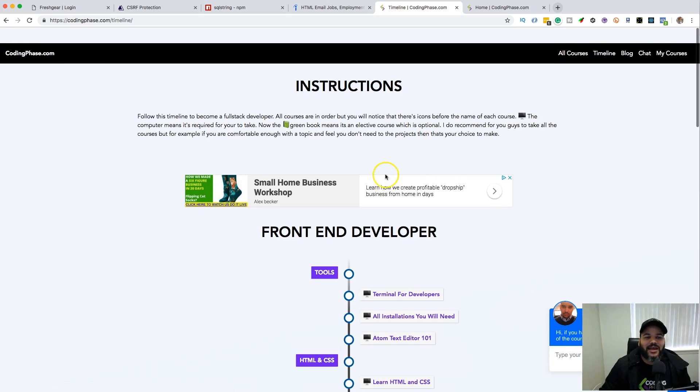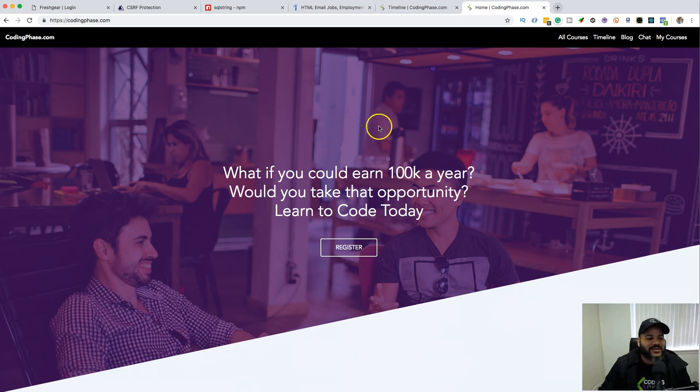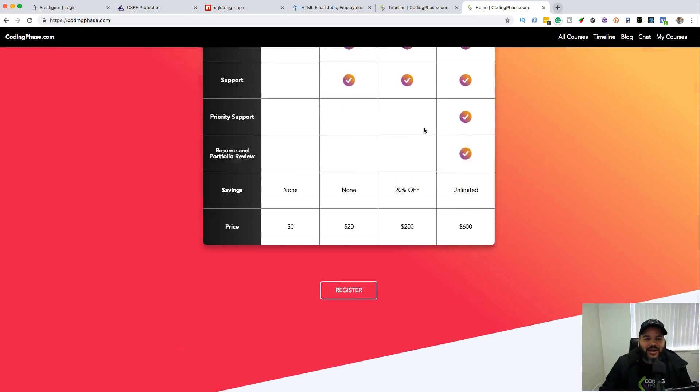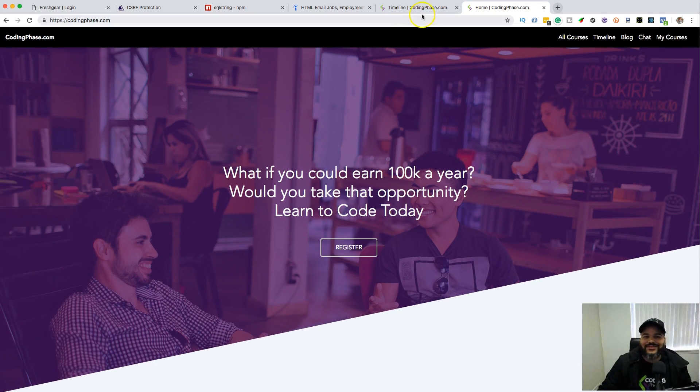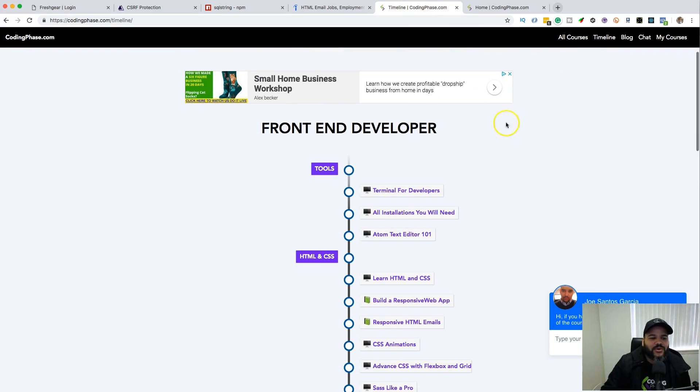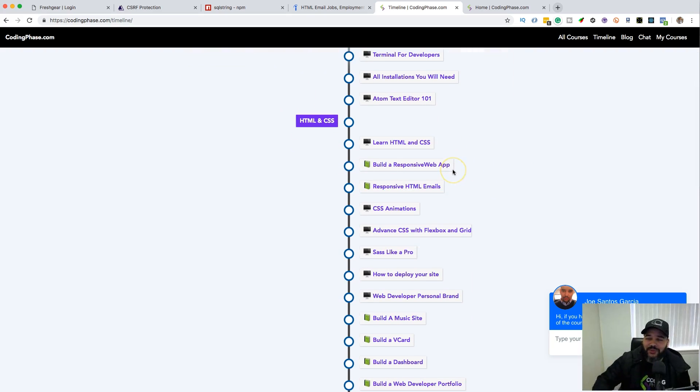I put this on my timeline. For those who don't know, I have a website called CodingPhase.com with 40-plus courses. Every month we add three to four courses. I have a timeline page where I literally tell people what courses they should take in order — pretty much everything you need to learn web development and get hired. I gave people the option to learn HTML emails but left it as optional.